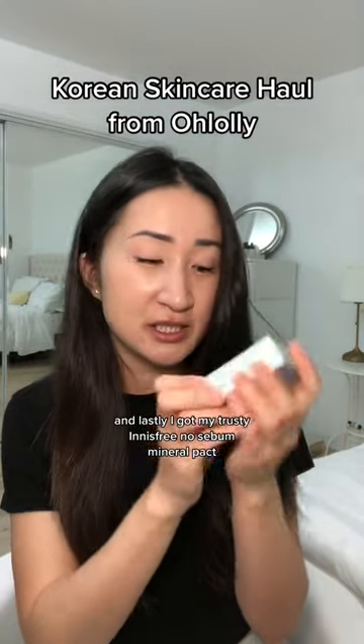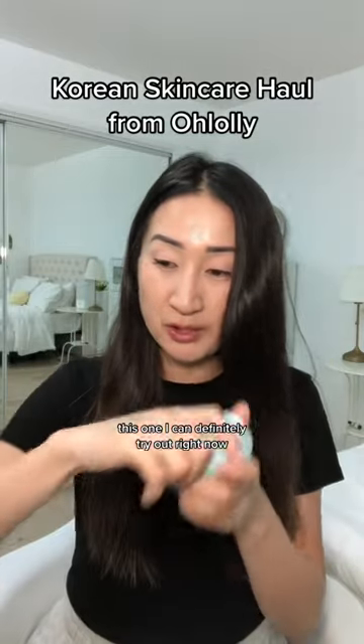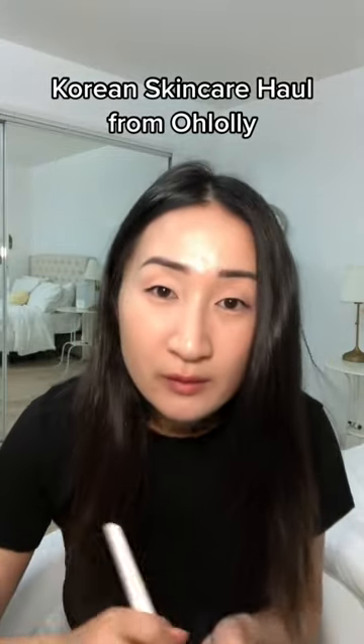And lastly, I got my trusty Innisfree No Sebum Mineral Pact. This one I can definitely try out right now.